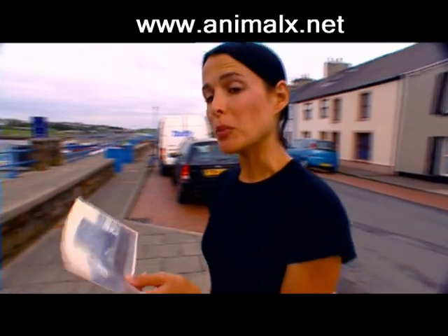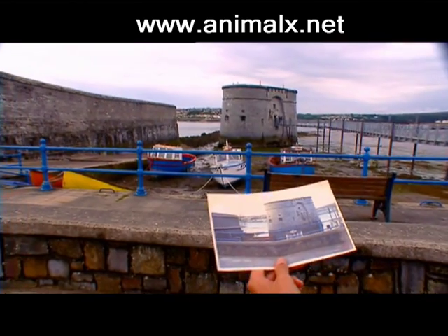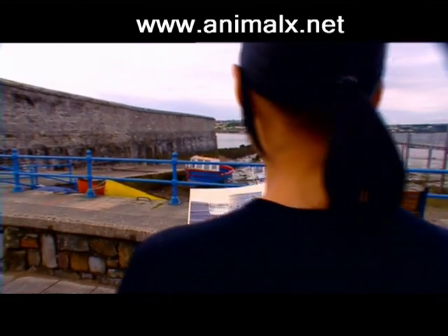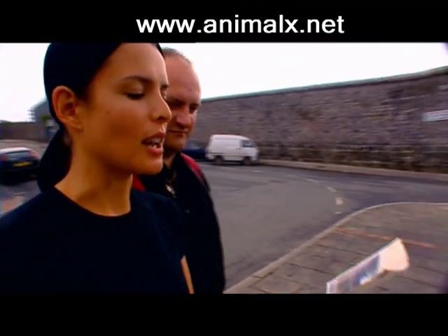Is this conclusive proof that the Pembroke Dock Sea Serpent exists? This photo was taken by a customer at the Shipwright Arms that afternoon. Or is there another explanation for what this photograph contains?